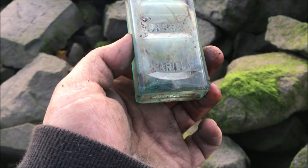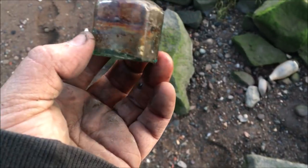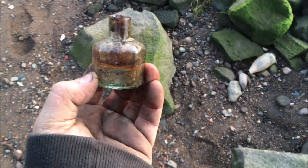Look at this — Wee Hood's Sarsaparilla sauce. That would have been a sauce from back in the day. And here I've got a little inkwell. Check the colour of that one out. It's just a little bland inkwell, and these are quite common in dumps of this type.